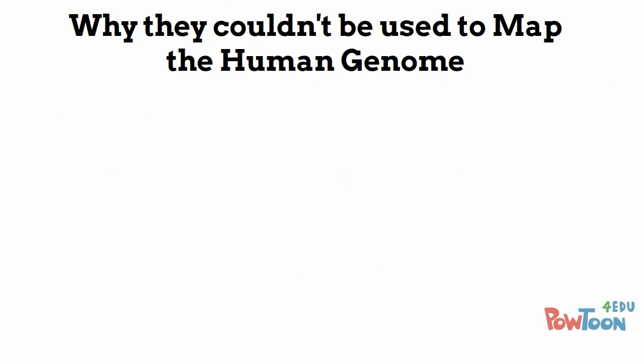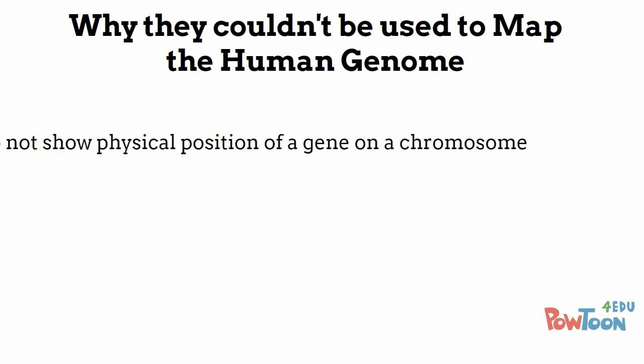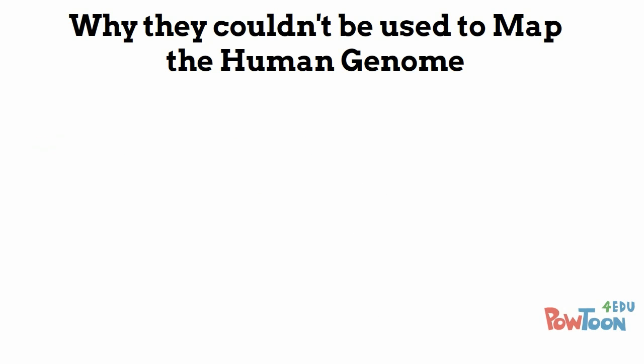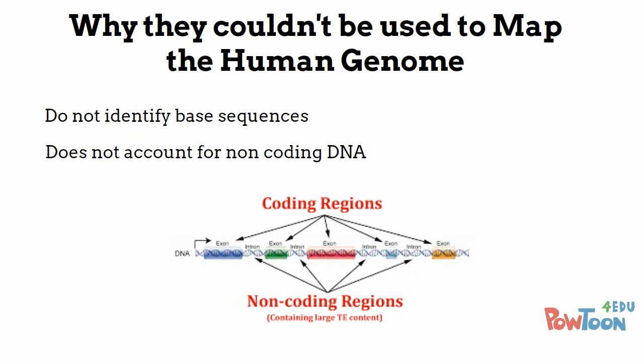Linkage maps could not be used to map the entire human genome as they do not give the exact position of a gene on a chromosome, only a gene's relative position to another gene. As mapping the exact positions was one of the aims of the Human Genome Project, the information gained from a linkage map is not sufficient detail. Linkage maps also do not identify the base sequences, which are another part of the human genome. They also do not identify non-coding DNA — parts of our genome which do not appear to have genes on them. The Human Genome Project mapped out these non-coding areas, but could not use genetic linkage maps as they do not provide enough detail.